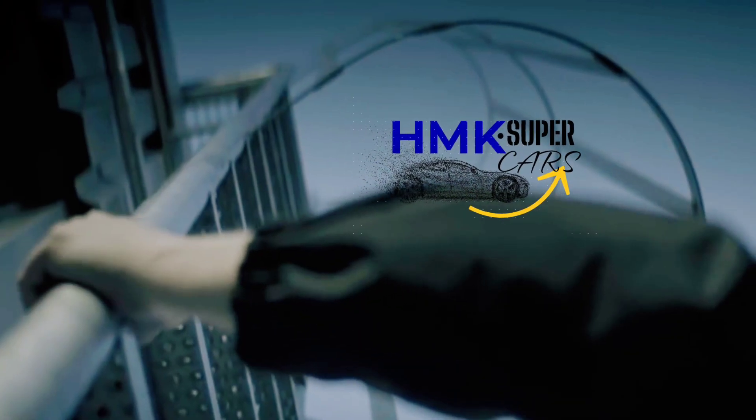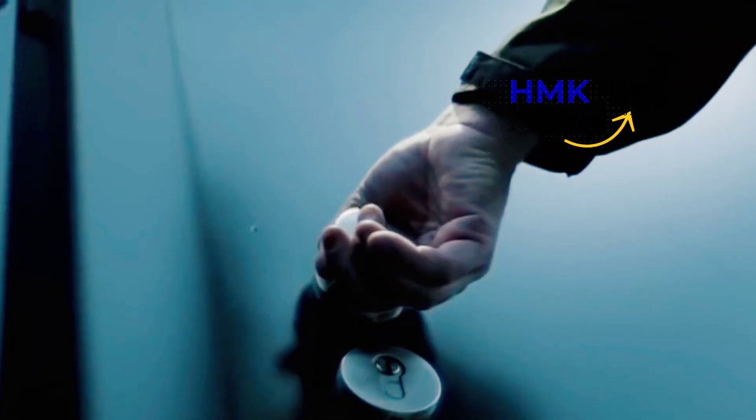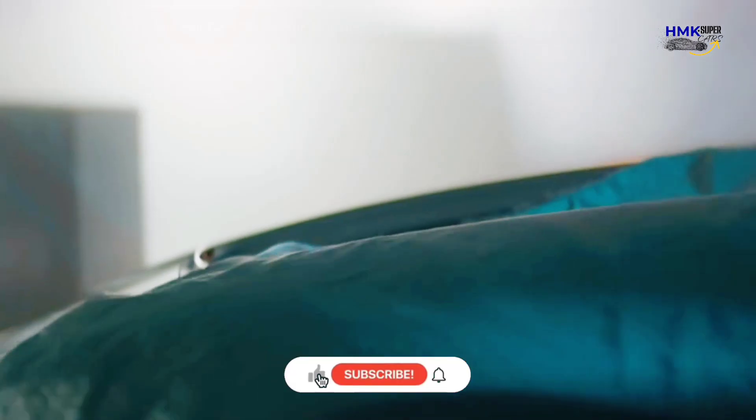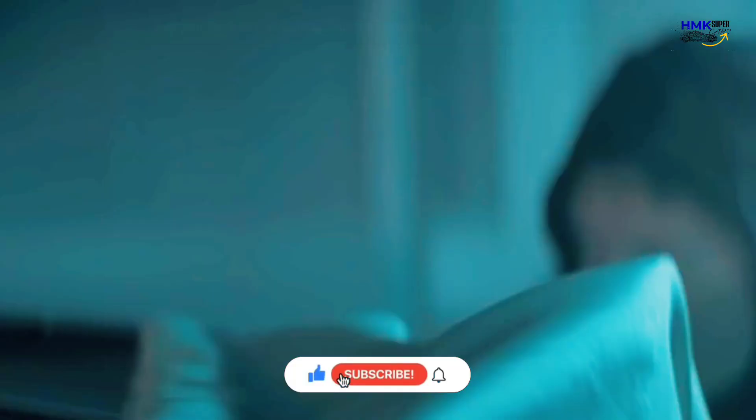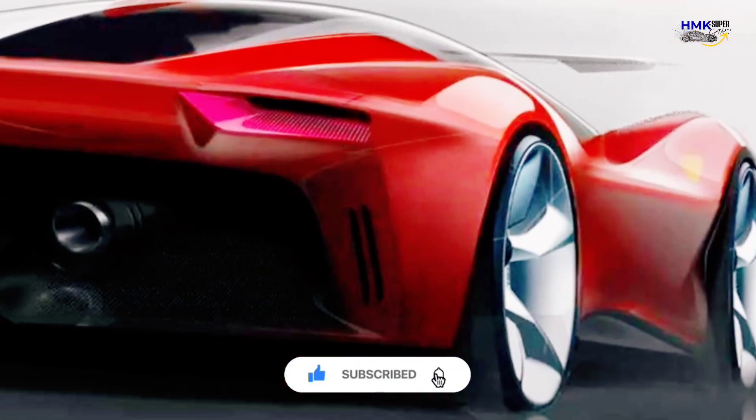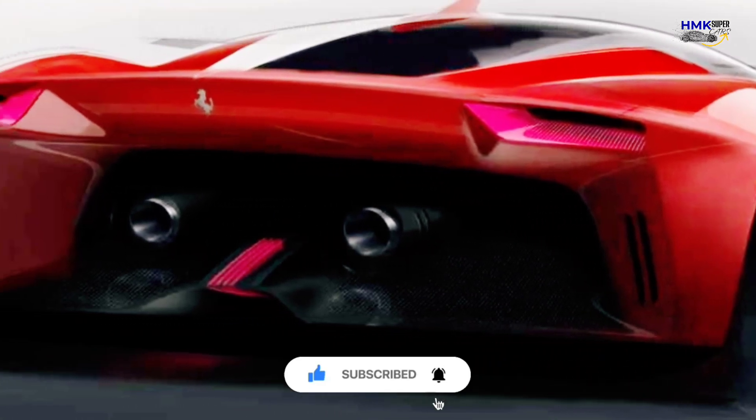Hi guys, welcome to HMK Supercars. In this video we'll have a quick review of 3 upcoming cars in 2023. Before going forward, if you haven't subscribed to my channel yet, please subscribe, ring the bell and enjoy the ride.